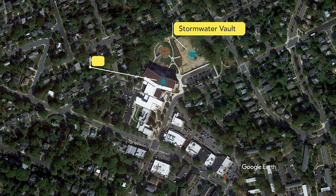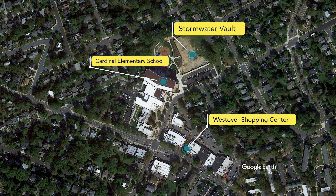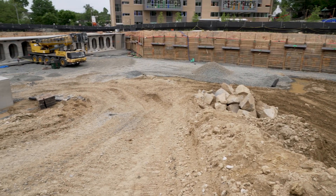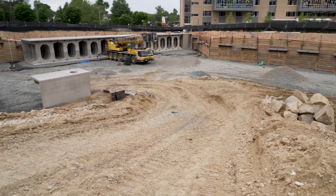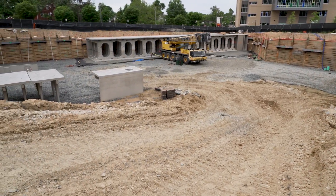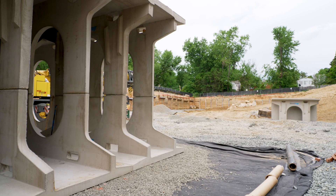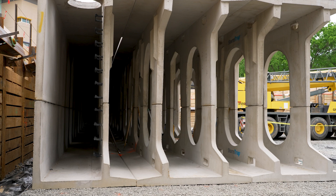The Stormwater Vault is located under the Elementary School's sports field. When completed, it will be able to hold more than four million gallons of water, or the equivalent of six Olympic-sized swimming pools. This makes it one of the largest precast concrete Stormwater Vaults in the Mid-Atlantic region.